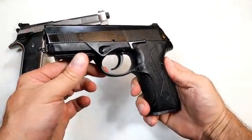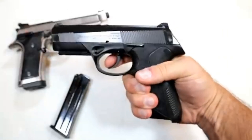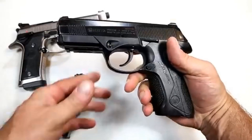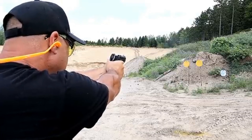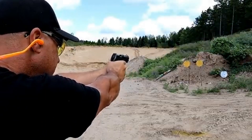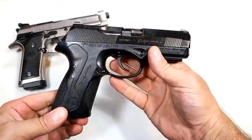Over here we've got a PX4 Storm — I picked this up used for about three and a quarter. It does have 17-round mags and a rotating barrel, which is what the PX4 Storms are known for. This one is double-action only with a heavy eight-and-a-half-pound trigger pull, and double-action-only is discontinued, but it does have front serrations. The most common PX4 Storm is the double-action/single-action. I took it to the range and it performed really well — hit my target, and the rotating barrel makes for a softer shooting pistol.